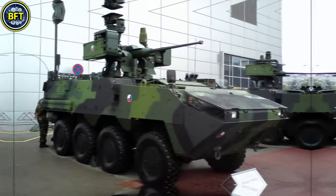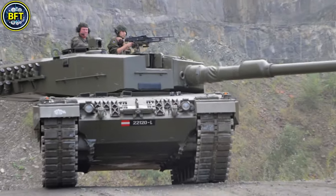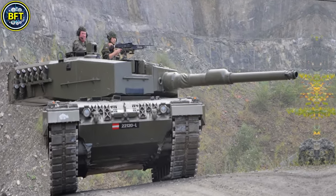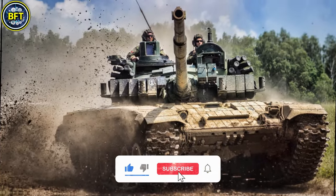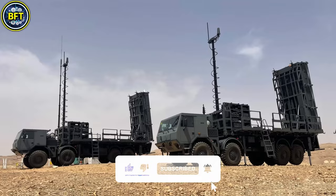This list will focus solely on land vehicles, leaving warships and aircraft for future content. But before we dive deep into Czech military technology, don't forget to like and subscribe if you enjoy military compilations.